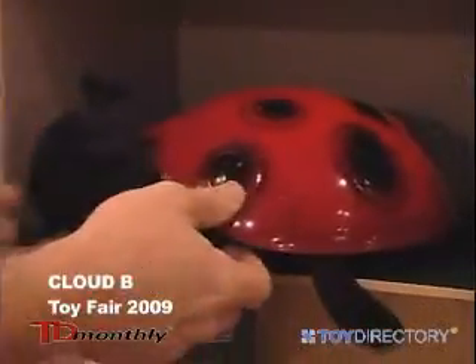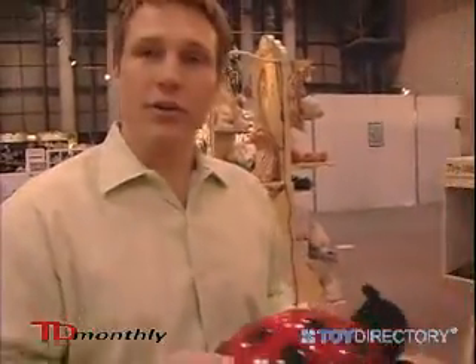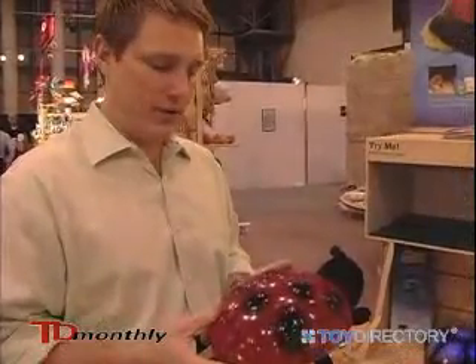This is our Twilight Ladybug. Our Twilight Ladybug is also a constellation nightlight. It has three colors built into it as well — we have a red, we have a green, and we have a blue.